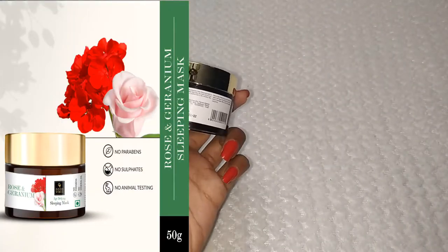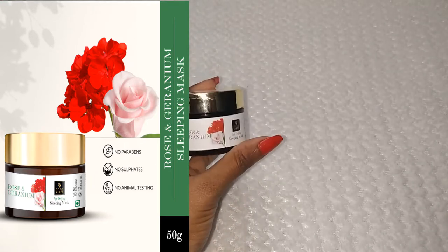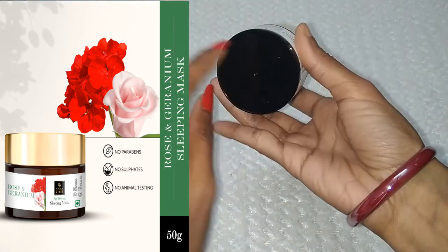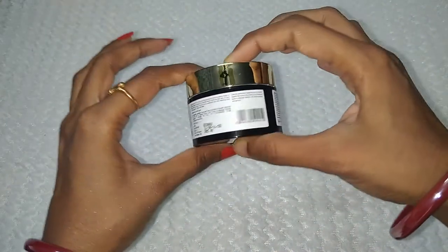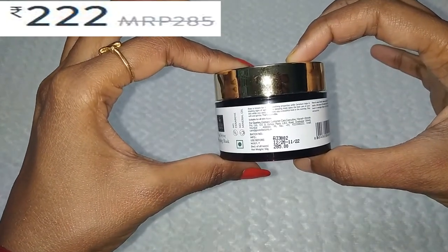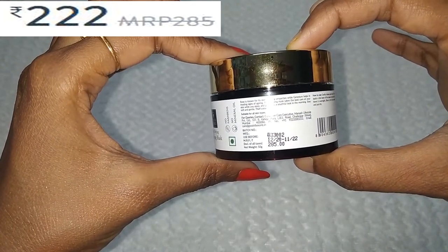This is a new launch product. I wanted to try it, so I purchased it. Let's talk about the packaging. It comes in a plastic bottle with a cap — it has very classy packaging. Here you can find all the details including MRP, best before date, and how long the period is for use, especially the shelf life.